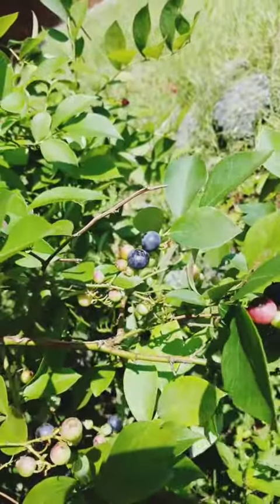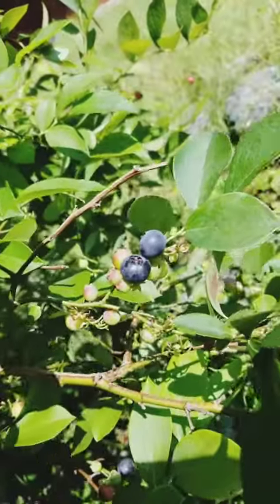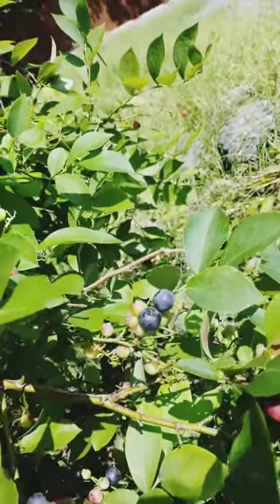These berries are absolutely delicious fresh and are ready to eat after they're rinsed off. They also make great pies or jellies, but I usually just eat them as soon as possible after picking.